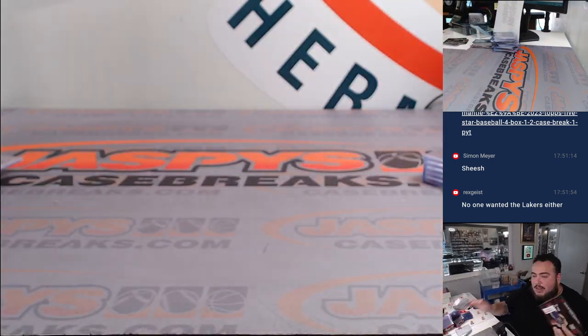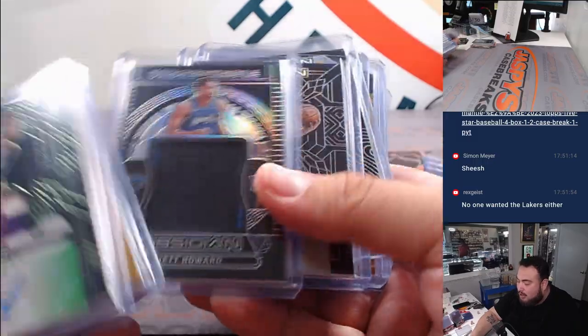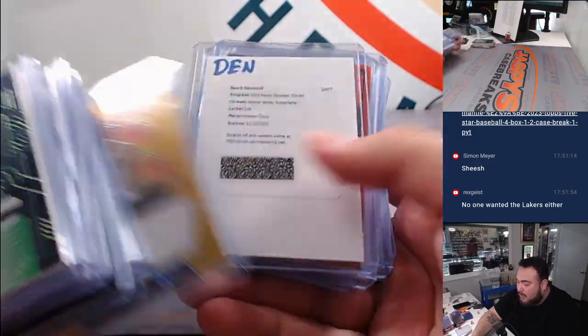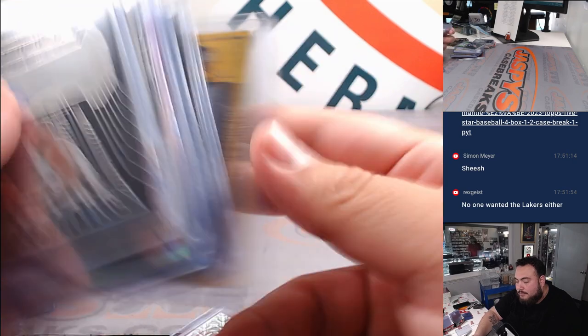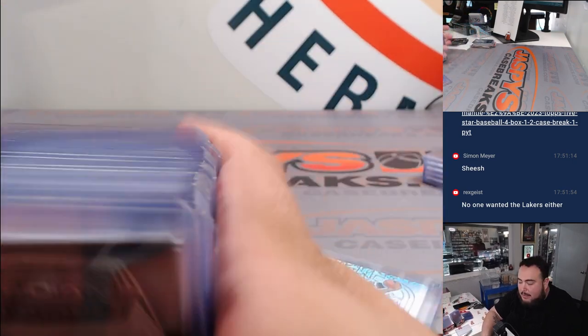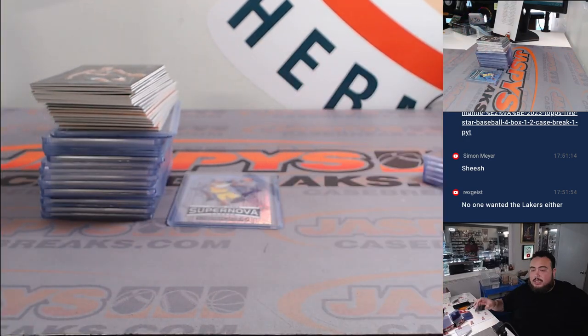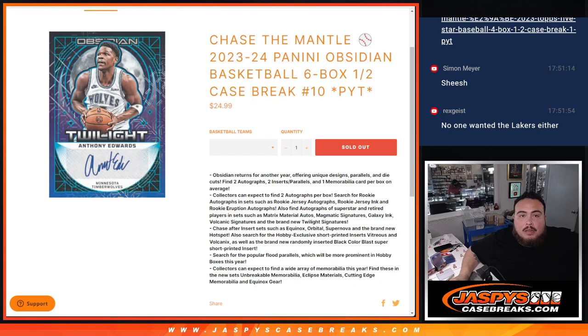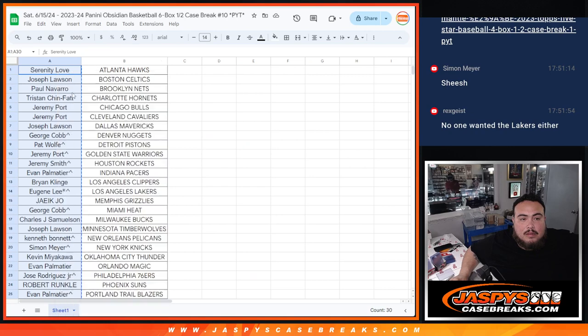Alright guys, I still have not hit a color blast — I'm just so upset I have not hit one yet. But this second half did have a lot of nice stuff: a lot of patch autographs, a couple golds. Of course, I think the biggest hit was that LeBron James 1 of 1. So there you go, very very nice hit there. I guess I can't complain — a 1 of 1 is nice too.